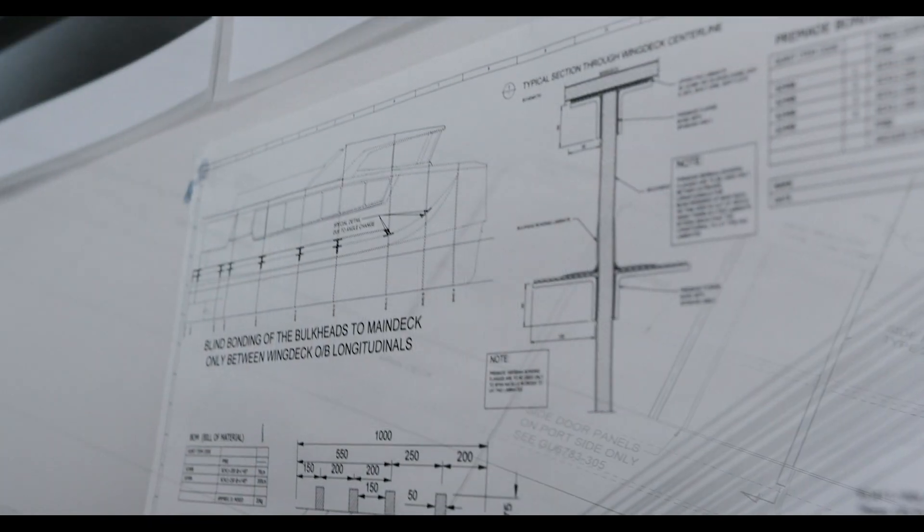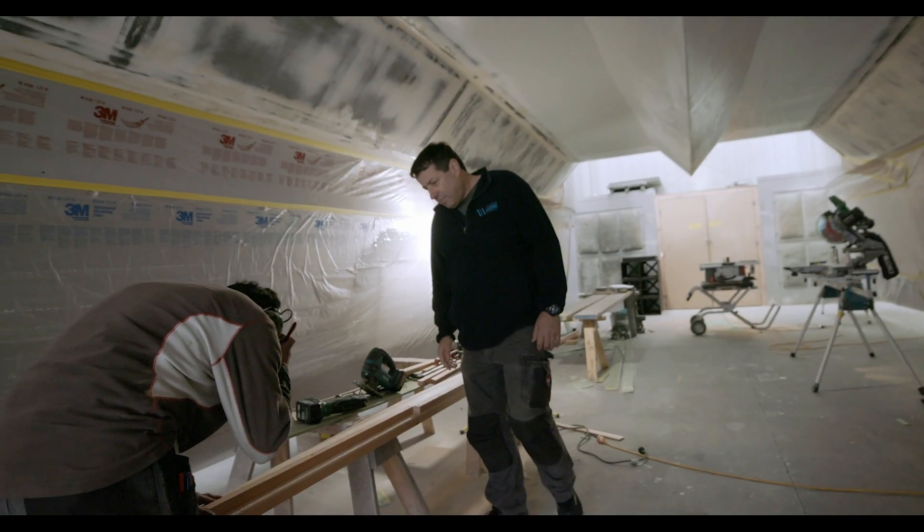It's just New Zealanders getting things done and looking to the future. We've set up Wellington Electric Boat Building and we've got a tiger by the tail.